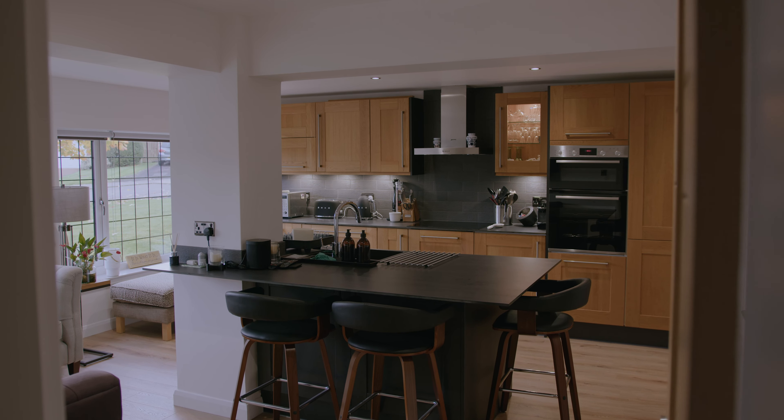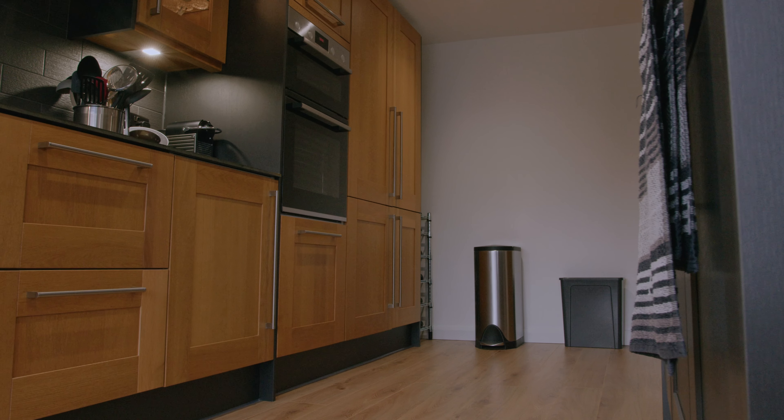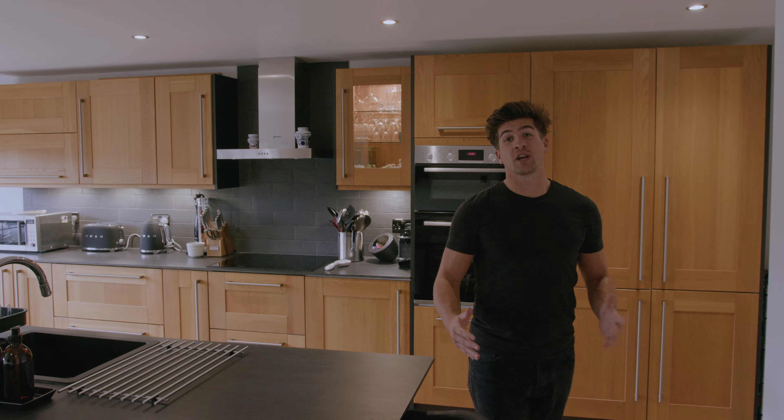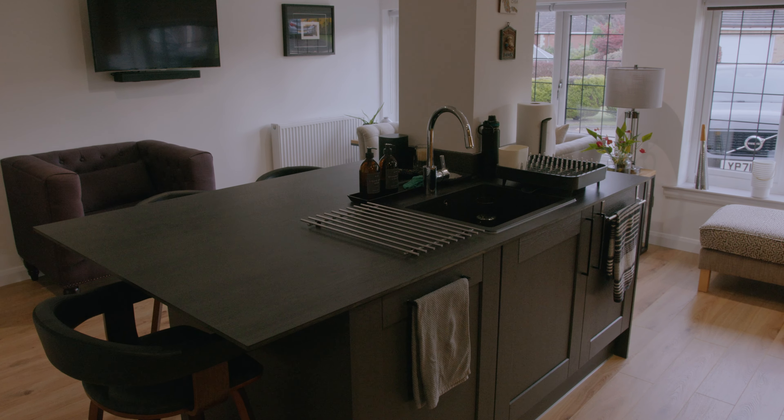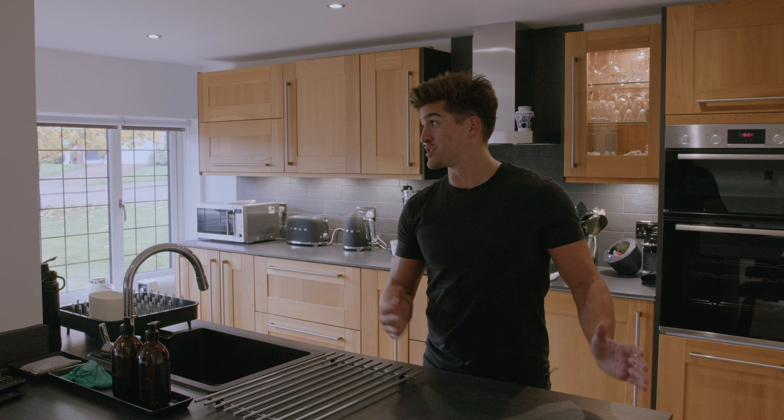I'm here today in Newton Mearns to take a look at this beautiful garage conversion project. This is an excellent example of utilising the space you already have. It was also the first time we relocated an existing kitchen, which is not just a sustainable way to design but also a great way to make your budget go further — and the results speak for themselves.